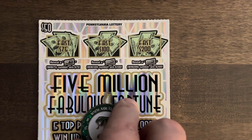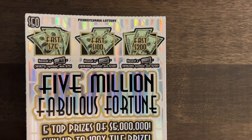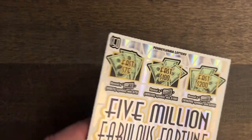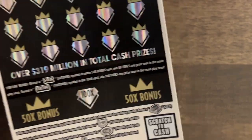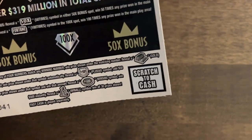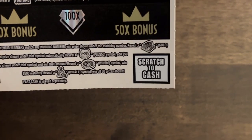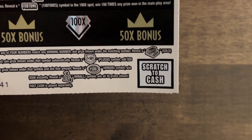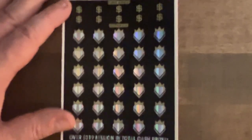Hey guys, welcome back. We've got our new $50 ticket, the $5 million Fabulous Fortune. You reveal a float nut and you can get anywhere from $75, $100, or $200. You got some bonuses down here — 50 or 100 times. Get that, you can win that prize there. And of course the gold is an automatic win, plus 50 to add $50 to your prize. The $500 burst and the money bag for the win all. 1 in 3.75 are the odds.